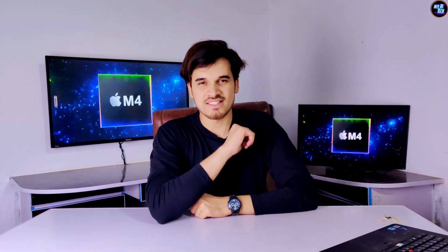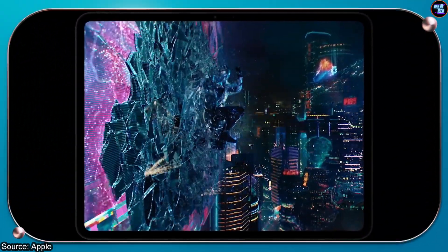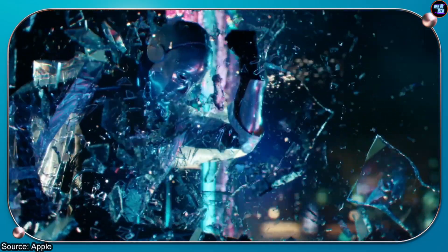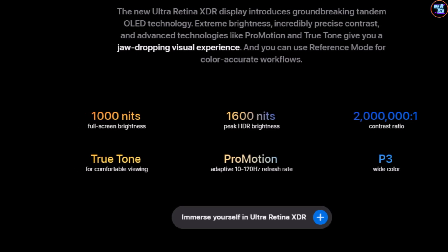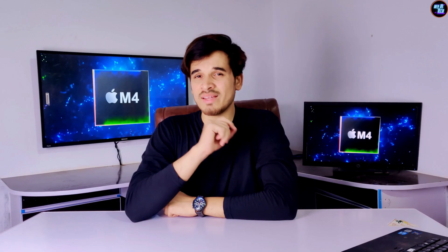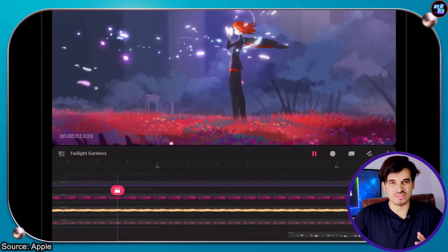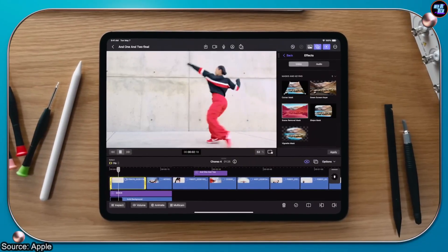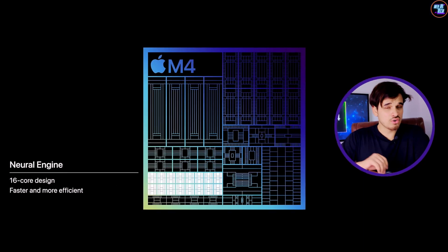Now let's talk about the features of this chipset. On the display front, it has a frame motion engine and can now support two stacked displays giving one ultra-rich display with peak brightness of over 1,000 nits normally and 1,600 nits in HDR. The refresh rate varies from 10 Hz to 120 Hz to conserve battery life. There are also many AI capabilities that are faster and better than competitors, and its 16-core neural engine is top of the line.